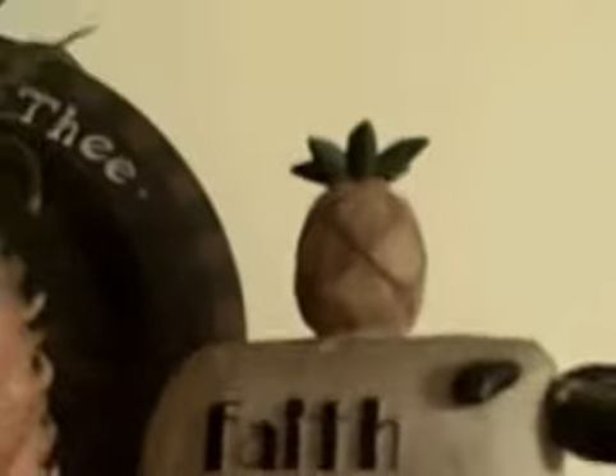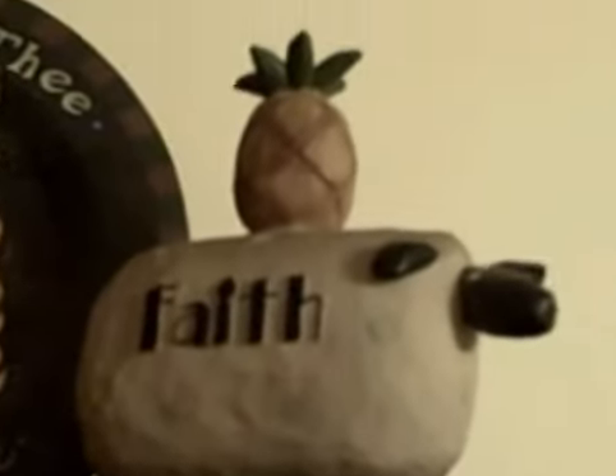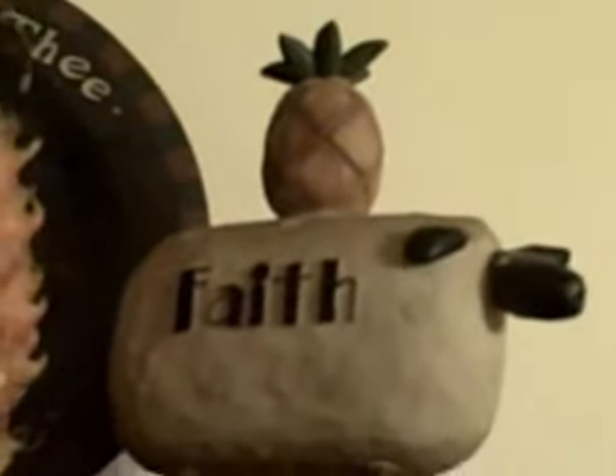And down here I found this — it's a sheep with the word 'faith' on it, and it has a pineapple on it. Isn't that cool? There's the sheep. Can't see his eyes very well. He's holding a pineapple on top.